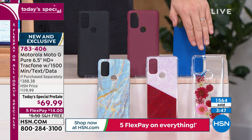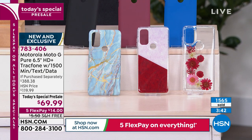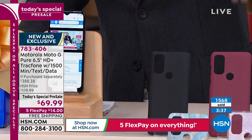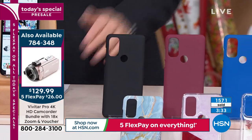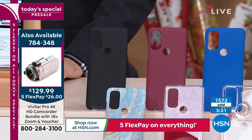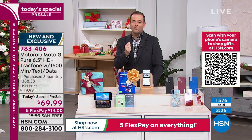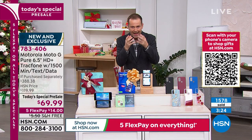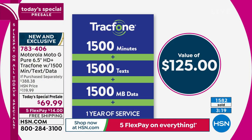Which is the other best seller after the flower? The black. We're going classic with the black — so if you want the black, certainly order tonight. We have black, burgundy, blue, blue marble, pink marble, and pink flower. The minutes are valuable because you're getting $125 worth. If you and I went to the store and wanted to buy 1,500 minutes, 1,500 texts, or 1,500 megabytes of data, to buy all three would cost that amount of money.